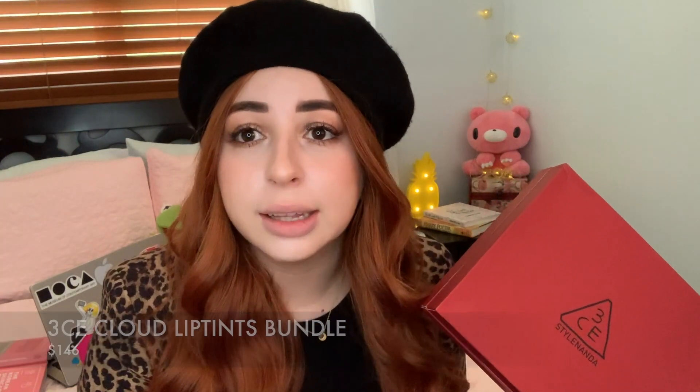I got this bundle for around $140. I'll put the exact price somewhere on screen later. If you purchase all 12 shades individually, it was like $180, so you were saving about $40 buying the bundle. I actually had all 12 shades in my cart before the bundle was announced and I did the math. I bought it directly on the 3CE website, but they added about $40 of shipping, so I ended up paying around $180 anyways. Still, buying individually would have been $200-something.